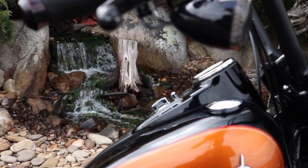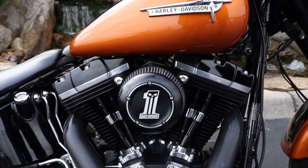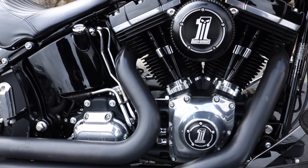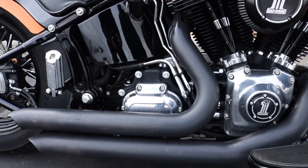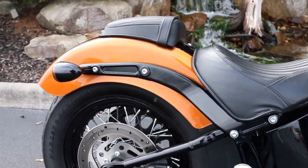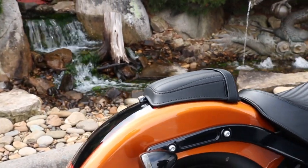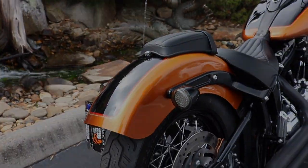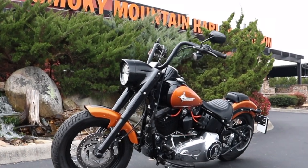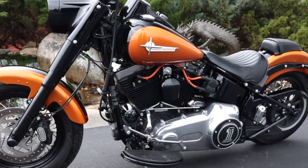It also has a stage one air cleaner, Samson pipes, it's been tuned, it's dark custom number one all across it. We also have a passenger pad so it's set up for two-up riding, passenger pegs — beautiful bike, amber whiskey and vivid black. If you're interested in coming by and checking out this beautiful motorcycle, stop on by Smokey Mountain Harley-Davidson.